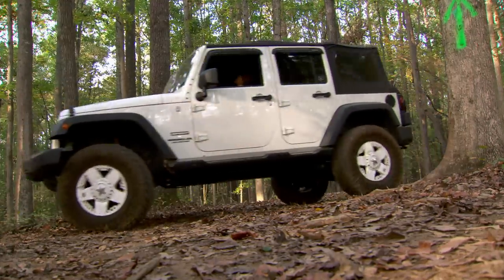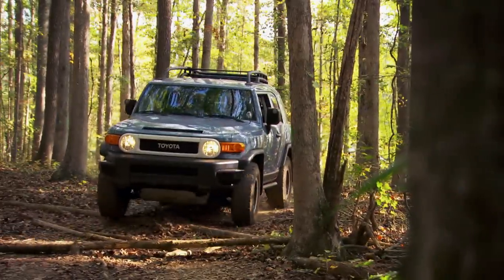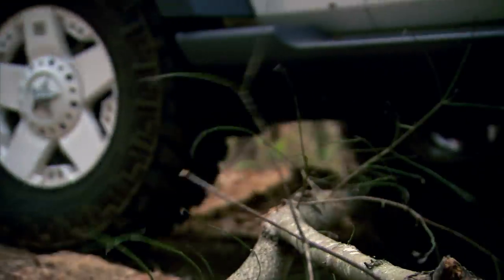This lifted Wrangler is just pure 4x4 meant to tear up the woods, whereas the stock FJ is all about drivability. What we need to decide is what's best for Amy and her family so they can take it mudding and drive it every day.